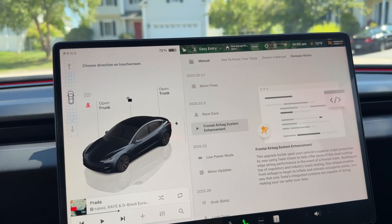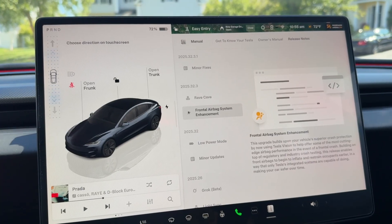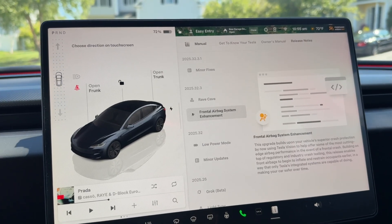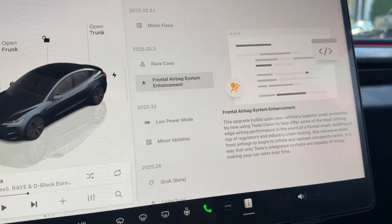Another update has to do with airbag safety. They're actually using the Tesla Vision camera system to help determine when to deploy airbags. Not sure how I feel about that, but I'm sure it's been fully tested and it just makes the car even safer.